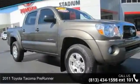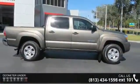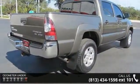Arrive in style with this 2011 Toyota Tacoma Pre-Runner. If you are looking for an automobile with great features, look no further. This vehicle comes with a reliable 6-cylinder engine connected to a smooth shifting automatic transmission.